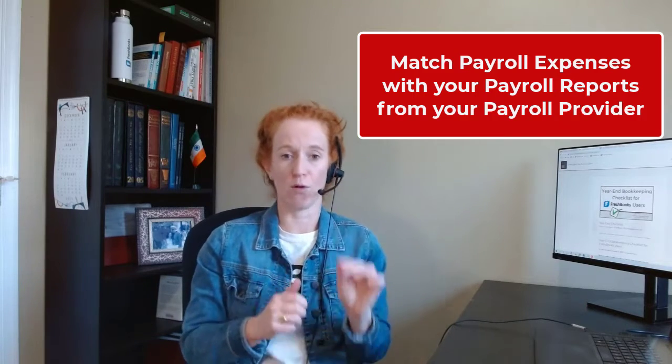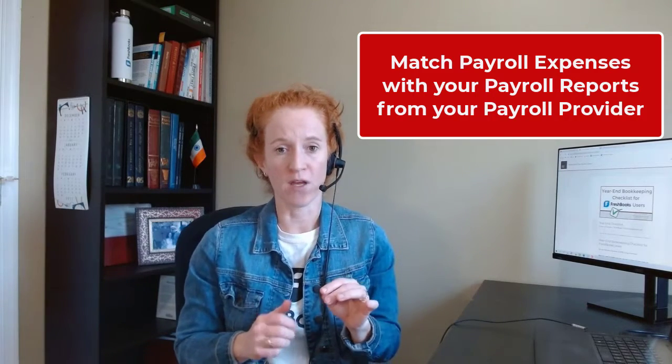Match payroll expenses in your FreshBooks to your payroll reports from your payroll provider. You'll make sure that your payroll information from your payroll provider matches what you have in your FreshBooks expense categories in your general ledger. FreshBooks users are likely using Gusto, so Gusto will have draft year-end payroll reports by December 9th. Take a look at those and compare them to your books, and make sure that there are no discrepancies.